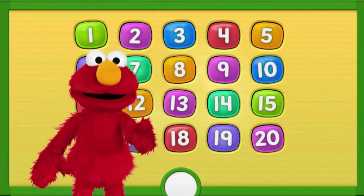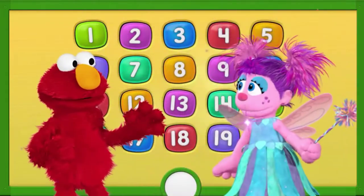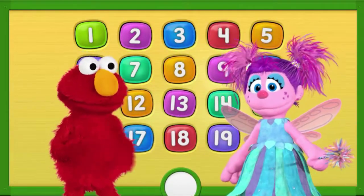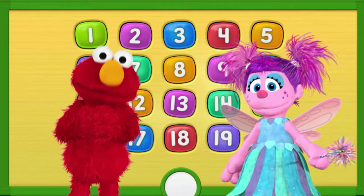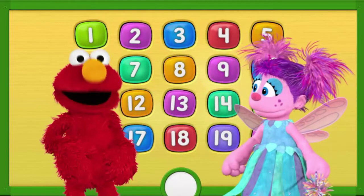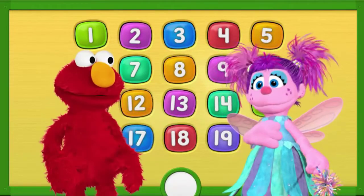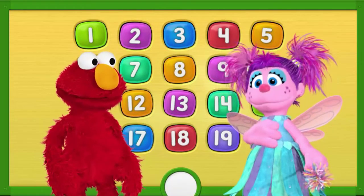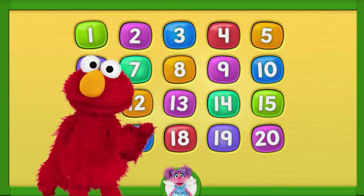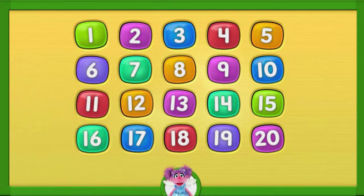Hi there! Elmo's so glad you're here. But where's Abby? Right here! Hiya, Elmo! Hi, Abby! Elmo and Abby love numbers. Numbers are totally cool. That's why Elmo and Abby want to learn more about numbers with you. If you want to play number games with me, I'll be right over here. And if you want to have number fun with Elmo, tap on a number.